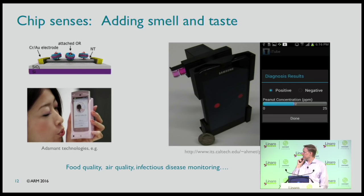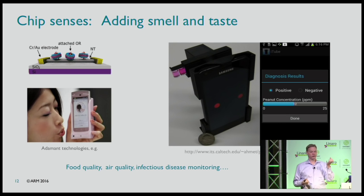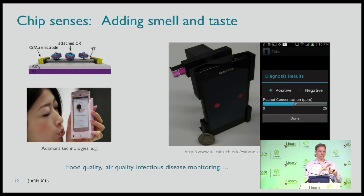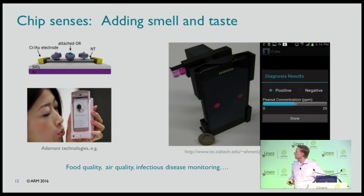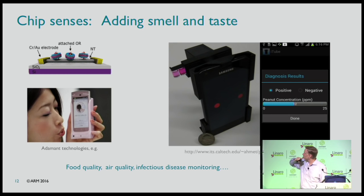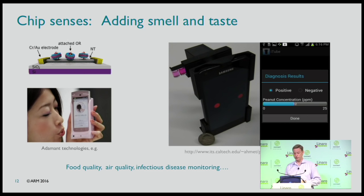We can build taste and smell sensors. Take a wire and stick some molecules to it — one end attaches to the wire, the other acts as a receptacle that latches onto a certain molecular pattern, essentially how cells work in your body. When that molecule comes floating along, it latches on and changes the electrical properties of the wire. One device here measures peanut concentration in parts per million. You can use this for food quality, air quality, disease detection, terrorism alerts — and it works well with today's semiconductor technology and continues to scale.